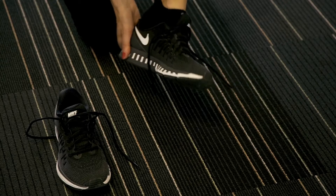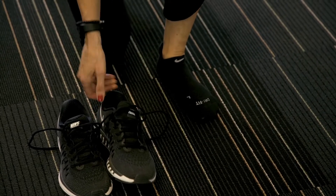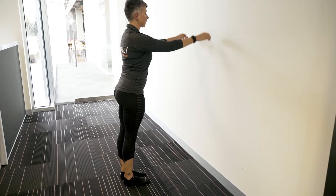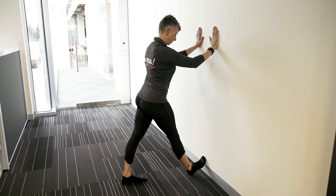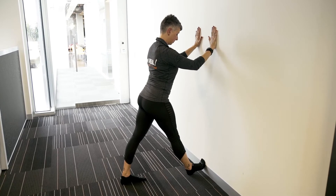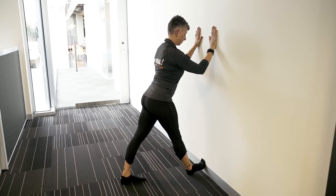Here's a quick move you can do in between meetings to strengthen your calves, knees, and ankles. Start by taking your shoes off. Face the wall and step back about three feet with your palms on the wall.